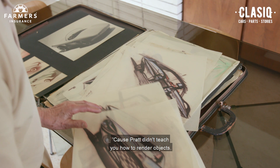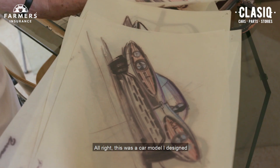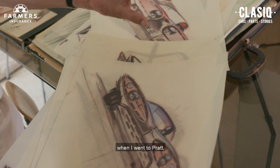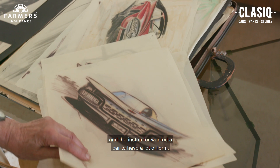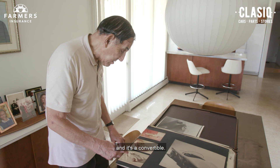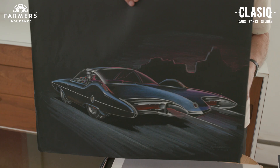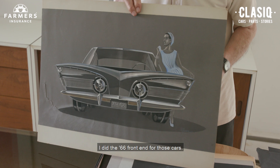This was a car model I designed when I went to Pratt. The instructor wanted a car to have a lot of form, so I designed this vehicle with a lot of form to it. It's a convertible. I think I got into the Pontiac studio — I think George Capp was in there with me. I worked on production cars: the Bonneville, the Catalina. I did the '66 front end for those cars, then I worked on the Grand Prix and the Firebird.